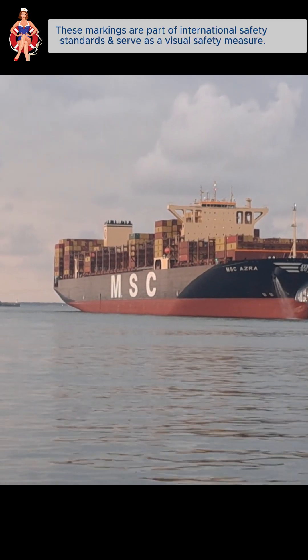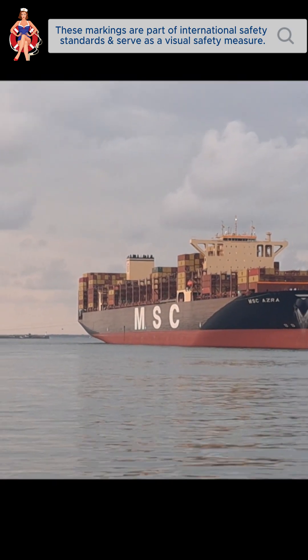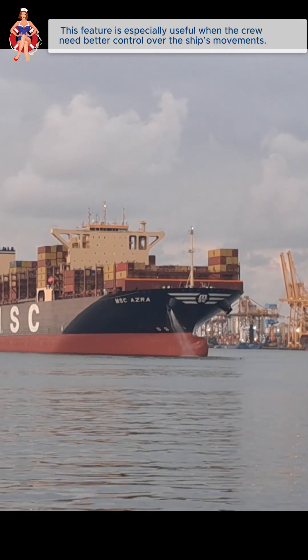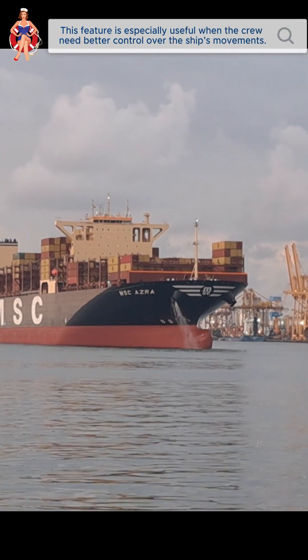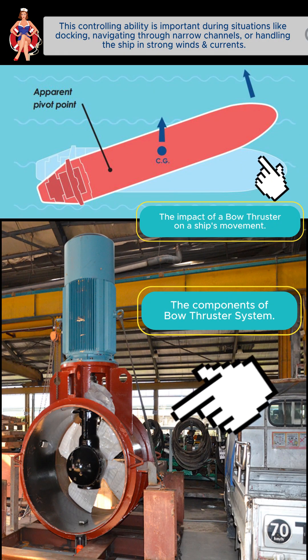These markings are part of international safety standards and serve as a visual safety measure. Bow thrusters can push water to one side, allowing the ship's bow to move sideways without needing forward motion. This feature is especially useful when the crew need better control during situations like docking, navigating through narrow channels, or handling the ship in strong winds and currents.